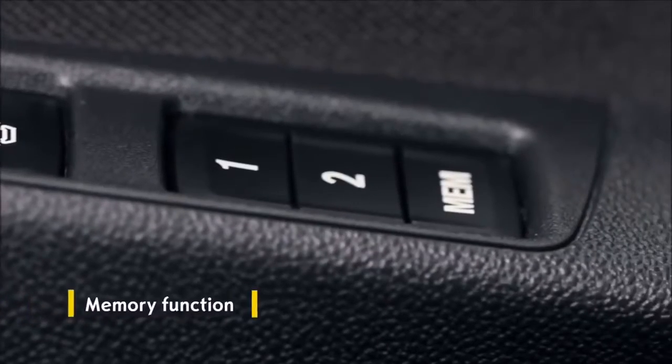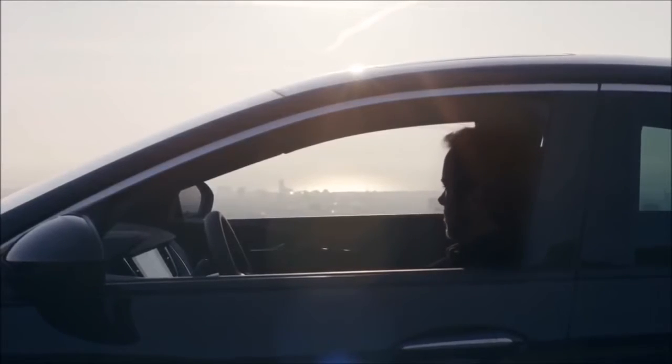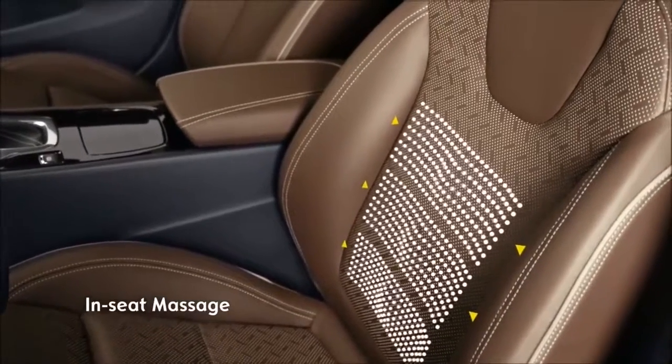The memory function stores different driver's seat settings so you can switch between them at the touch of a button. No matter how long your trip, the massage function makes sure you arrive relaxed.